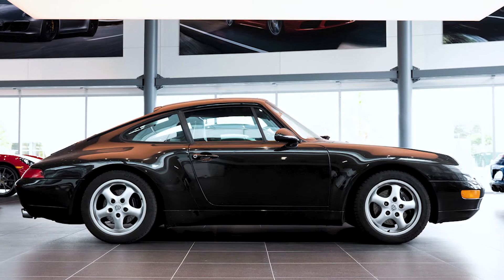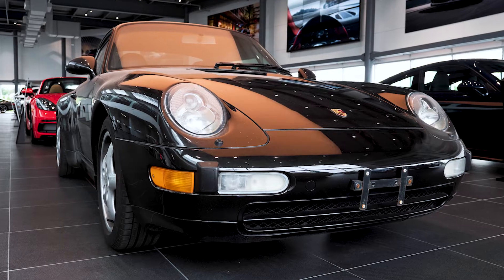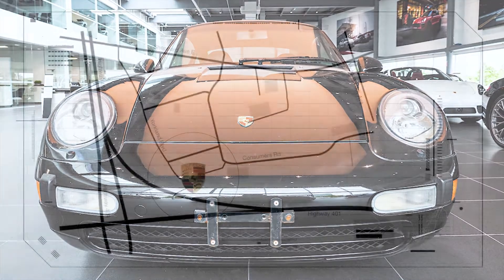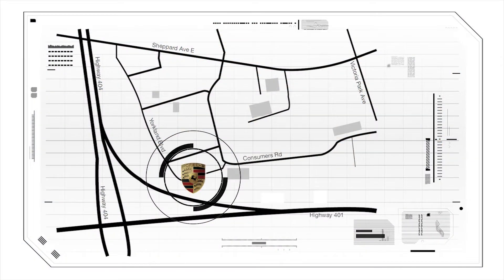For now, this modern classic will be displayed in its current condition in our showroom throughout the month of September. We welcome you to visit and share your views, experiences, and passion for the 993.